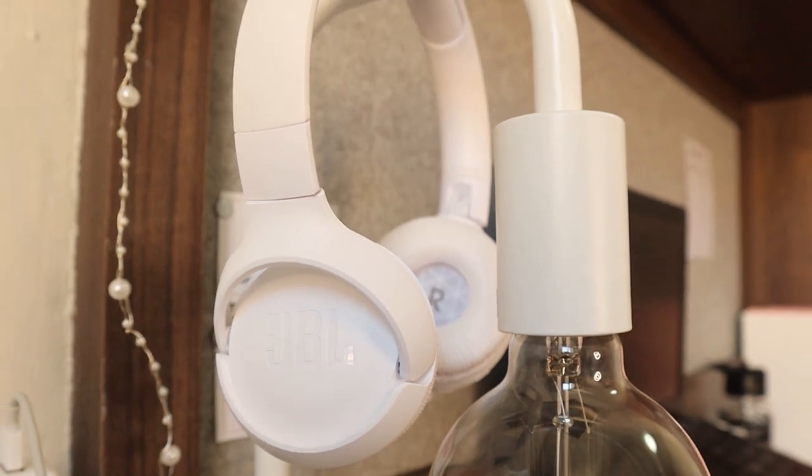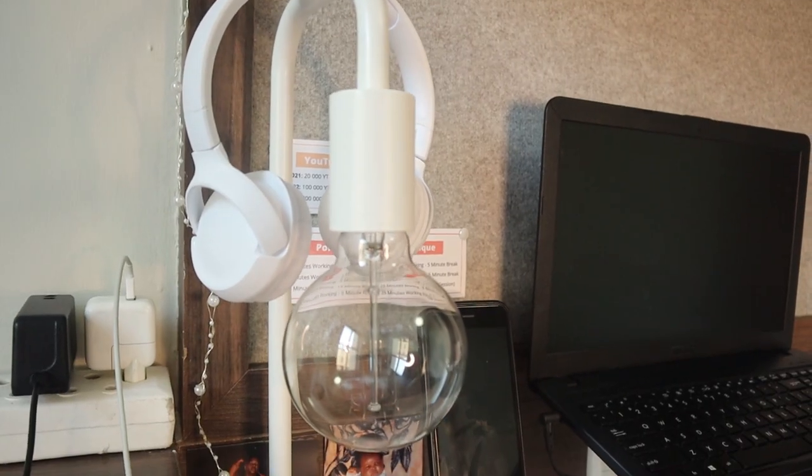Another thing I use for sound are my JBL headphones. I don't know the exact specs but they were not cheap — though for JBL headphones, they were relatively affordable. I got them at Droppers for 900 rand, and I like that they're white because I hang them on my white lamp.